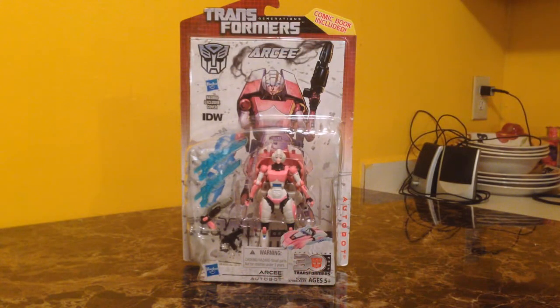Hello YouTubers! It's Casual706 here with another Transformers unboxing slash review.